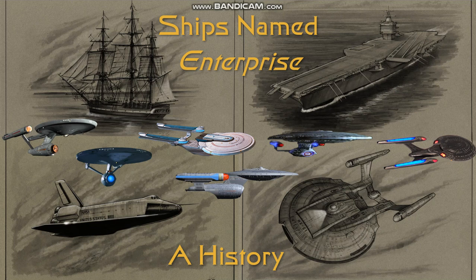Hello everyone and welcome back. Today, as you can see, we will be going over a brief history of ships named Enterprise, from sailing vessels to aircraft carriers to various spacecraft. We are not going to be covering every example of the Enterprise in history, as this would be a very long video. However, we will be discussing some historically notable vessels.